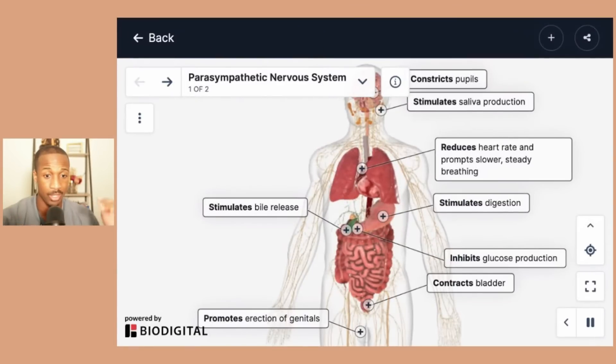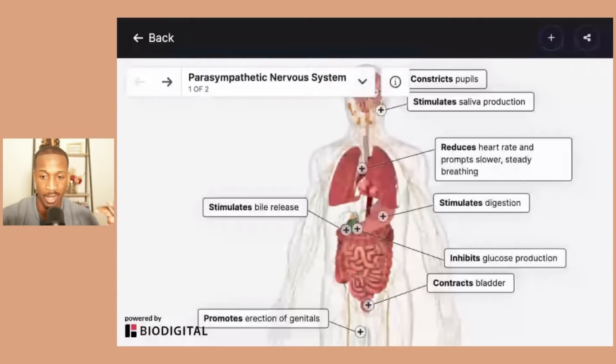The parasympathetic nervous system is calming — rest and digest. Think your eyes are constricting, it's stimulating some saliva production and more steady breathing. It stimulates bowel release. The body is essentially getting ready for either calming itself or eating. It stimulates digestion, it inhibits glucose production, and it contracts the bladder.